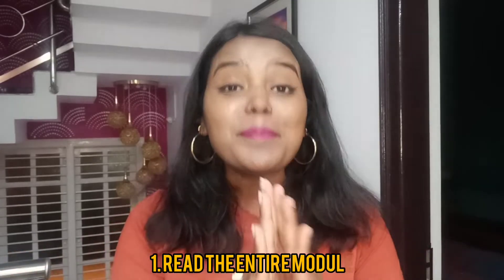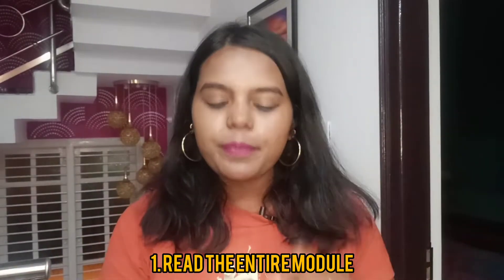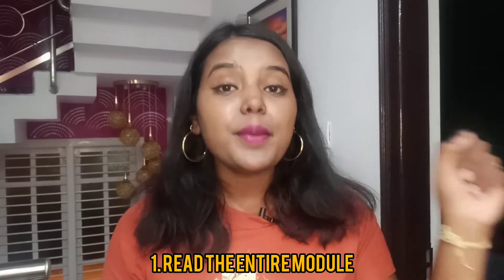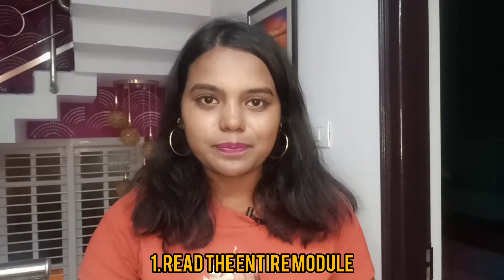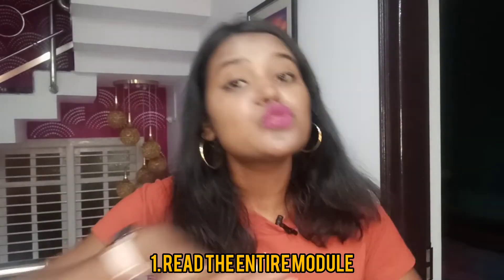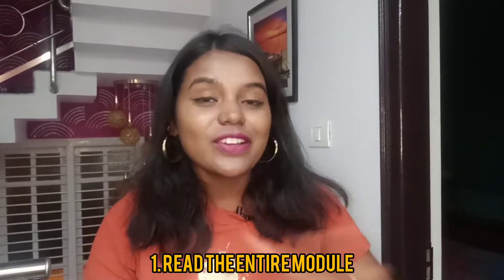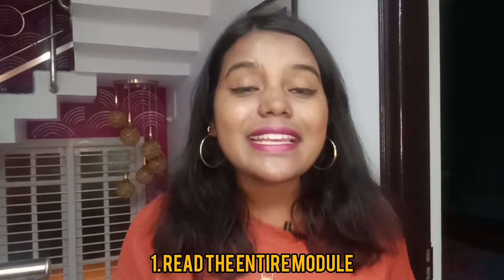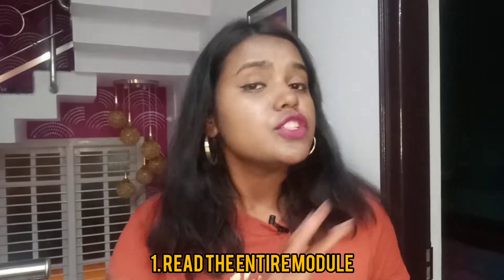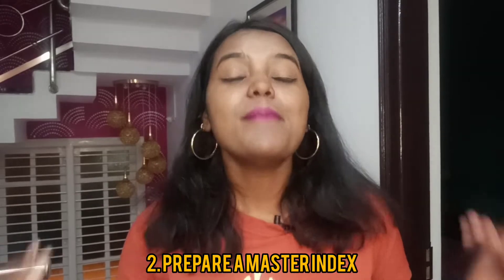Trick number one: read the entire textbook completely. By this I mean read it — don't study, just read it. Keep a highlighter and a pencil with you and keep highlighting the important major points. By doing this you will actually know what is there in every chapter. Open book exams don't mean it's going to be super easy — I have seen people literally struggling and flipping pages to search for one answer. The best thing to do is read at least half a chapter every day, go through it, highlight it, and finish the entire book.